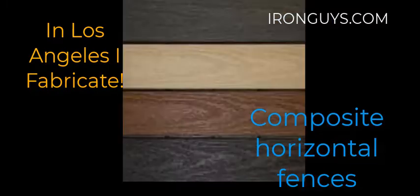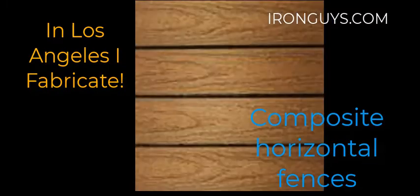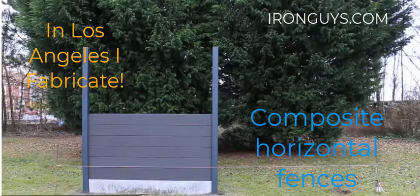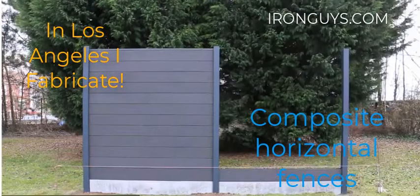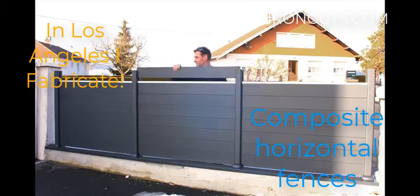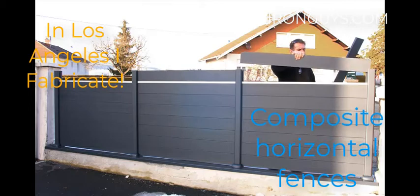Most of the manufacturers of these composites give you from 30 to 50 years of use, that replace the boring colors of vinyl. We are using steel poles with a channel to drop even vertical or horizontal PVC